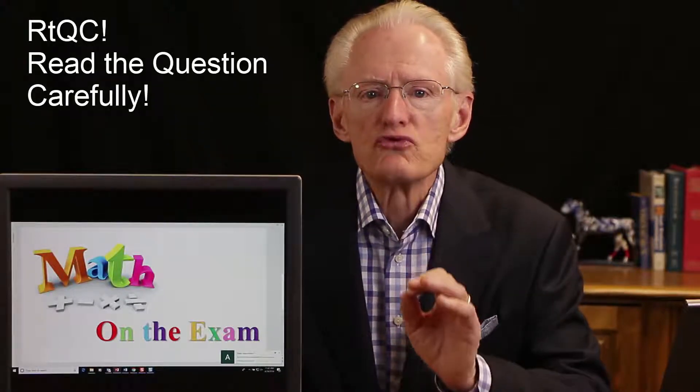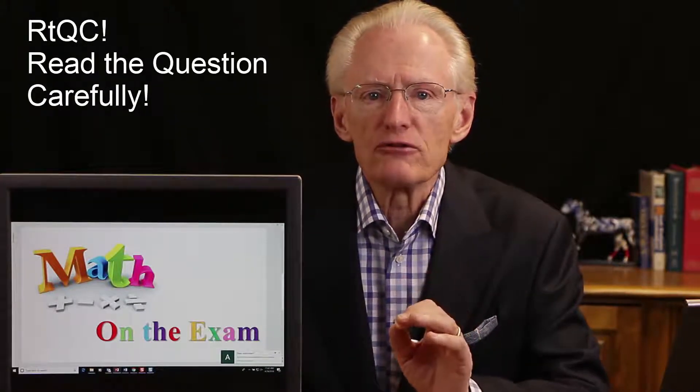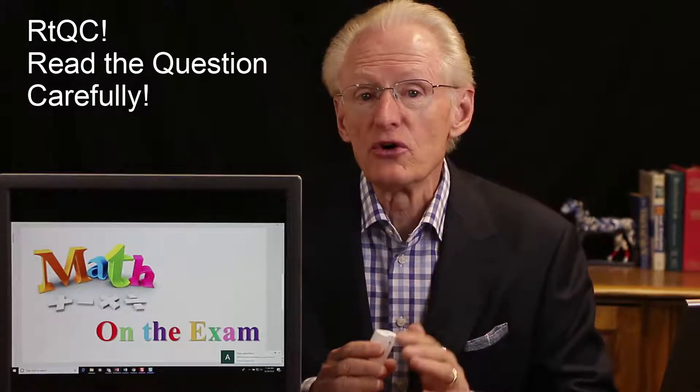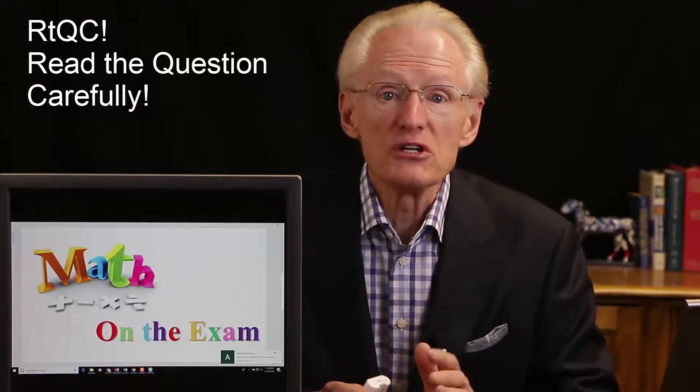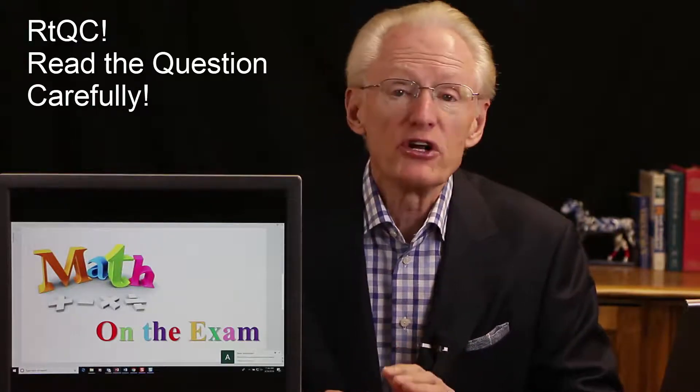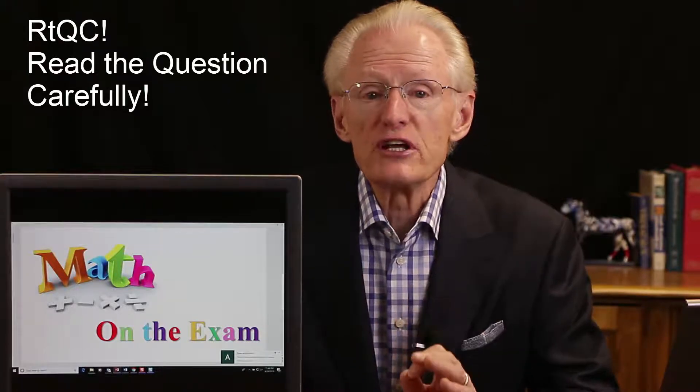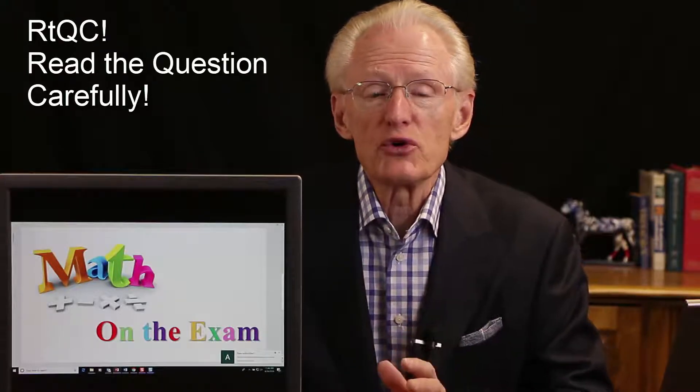While watching the videos, use your calculator and follow along with the calculations. Remember, read the questions carefully. Ask yourself, what type of question is it? Is it appraisal, financing, commissions, area and square footage, prorations, and so on? Whatever it is, read the question carefully and make sure you know what type of question it is, and then you can apply a particular formula.